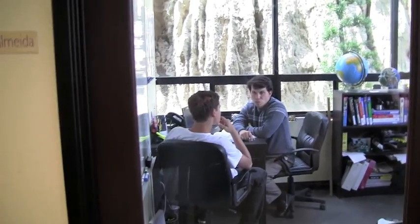Over here is our science lab, and that's David — he's in charge of conducting most of our science labs.